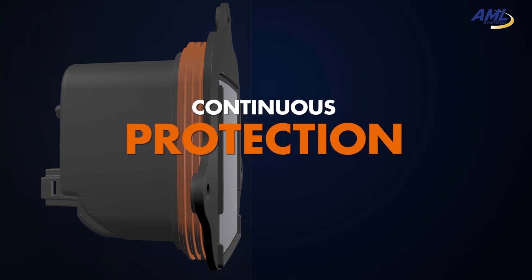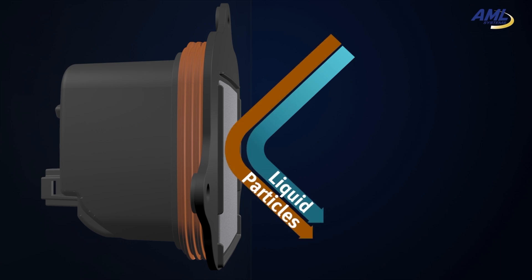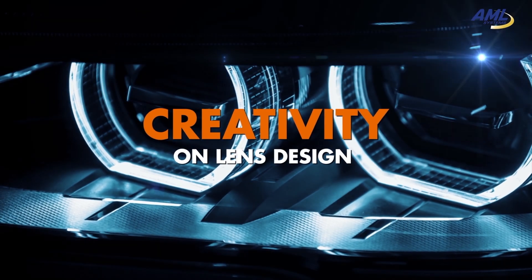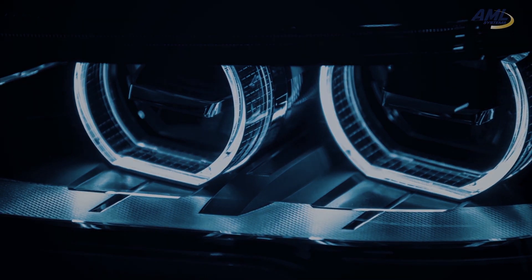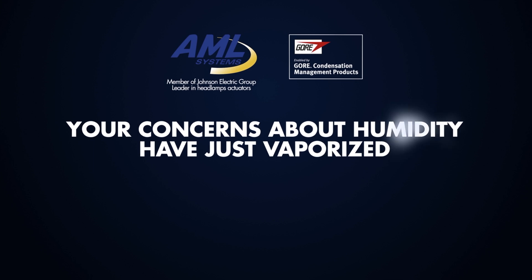The CMD also provides pressure venting for the headlight and prevents ingress of dust and water. And finally, it permits fanless headlamps and liberates the creativity on lens design. With AML and Gore technology, your concerns about humidity have just vaporized.